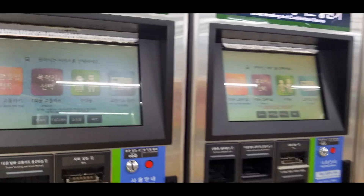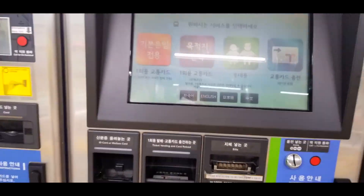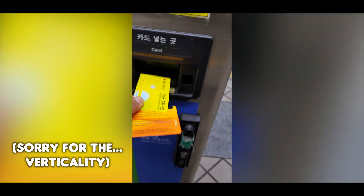This is your standard machine to buy a ticket, and they have different languages — no español though. I already got my card, so I just wanted to show you this. This card at the end will give me a deposit back. So when I put it back here, I'm just going to get money back. Let's find out.